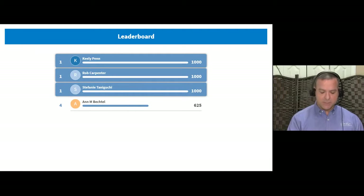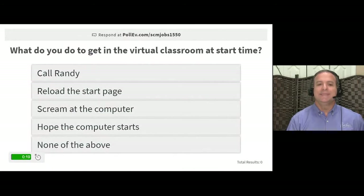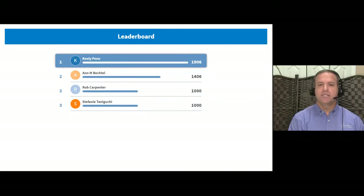Question two: what do you do to get into the virtual classroom at start time if it's not clicking over? Options: call Randy, reload the start page, scream at the computer, or hope it starts. There's something very specific I shared with you — the answer is reload the start page. Just click reload and the whole system resets. If it's still not working, shut down the browser, restart, and log back in.